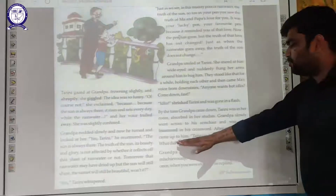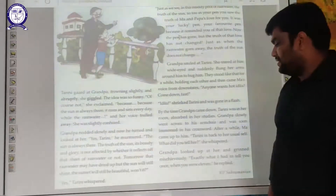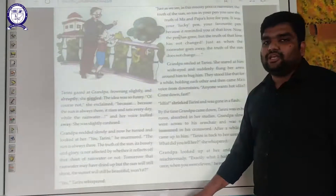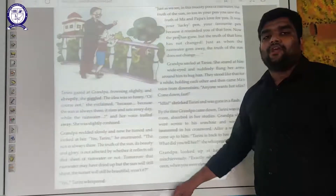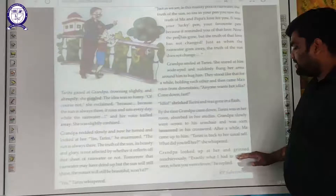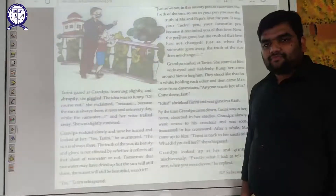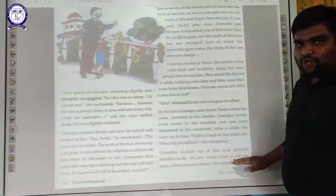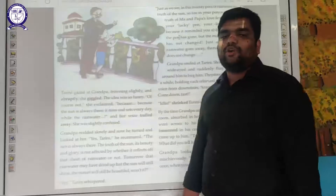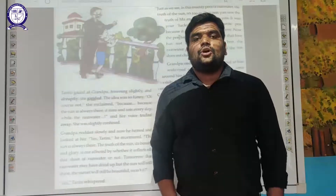After a while, Ma came up to Grandpa and whispered, 'Tarini is back to her usual self. What did you tell her?' Ma was happy but amused and asked what he had said. Grandpa looked up at her and grinned mischievously, saying he had told Tarini exactly the same thing he had told Ma when she was eleven years old.